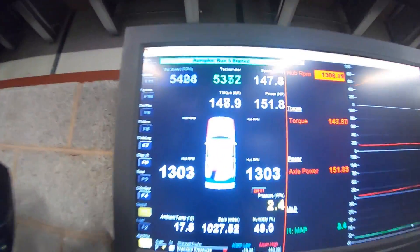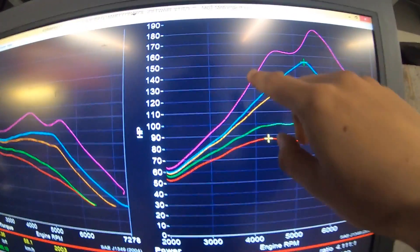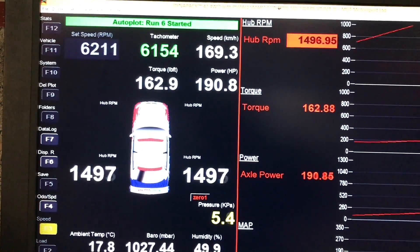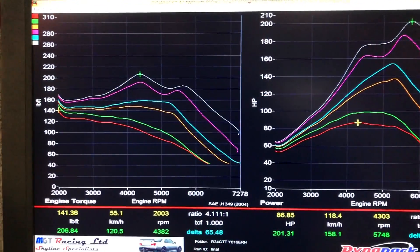Wow, that's crazy — the manifold is red hot. Sick. Look at that peak!